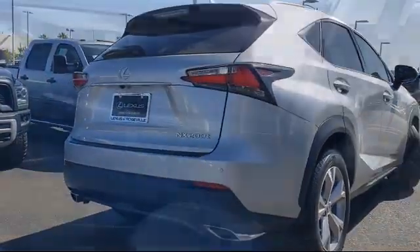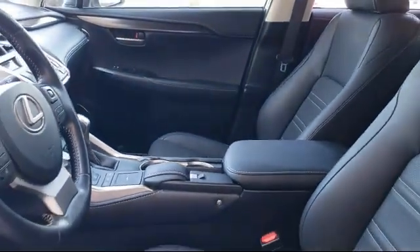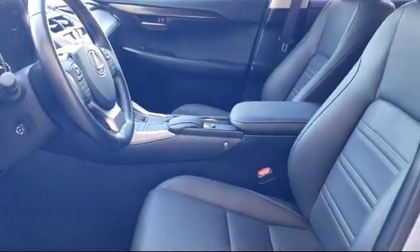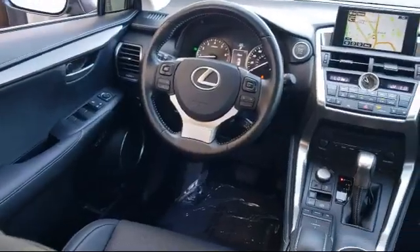Every Lexus certified vehicle goes through a detailed and comprehensive 161-point inspection by Lexus trained technicians and includes a 3-year, 100,000-mile total vehicle limited warranty.